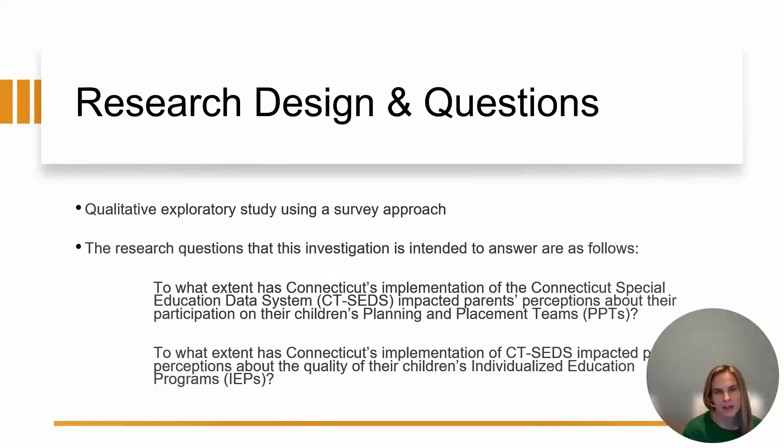I conducted my research through dissemination of an online survey available in both English and Spanish, conducted this past summer of 2023. It was a qualitative exploratory study using a survey approach, looking to answer two particular research questions. The first question was: to what extent has Connecticut's implementation of CT-SEDS impacted parents' perceptions about their participation on their children's PPTs?